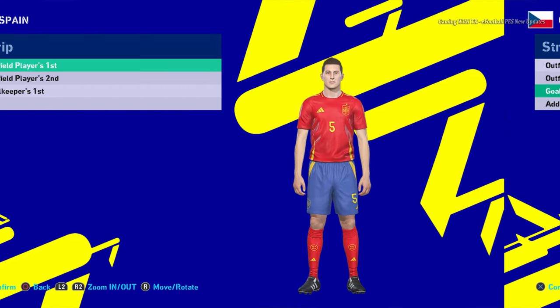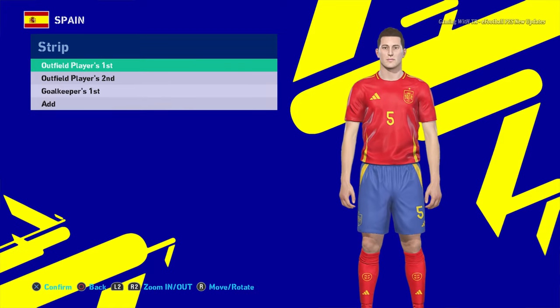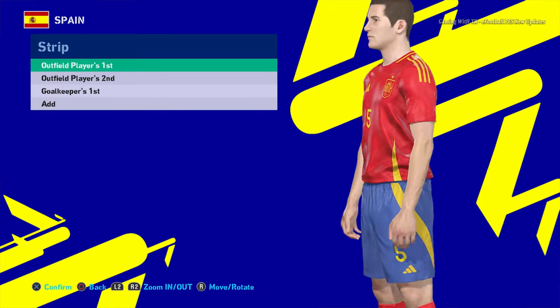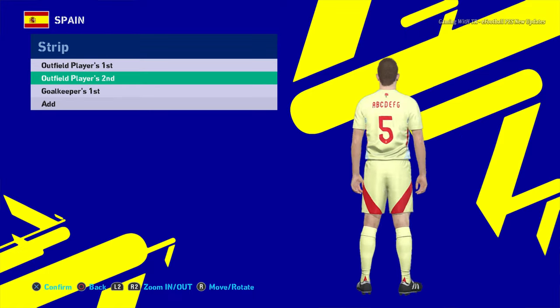Here is Spain. You guys can see the home jersey of Spain right now — here is the zoom. And here is the away version of Spain.